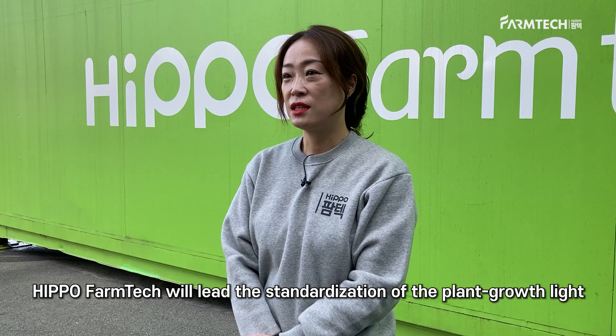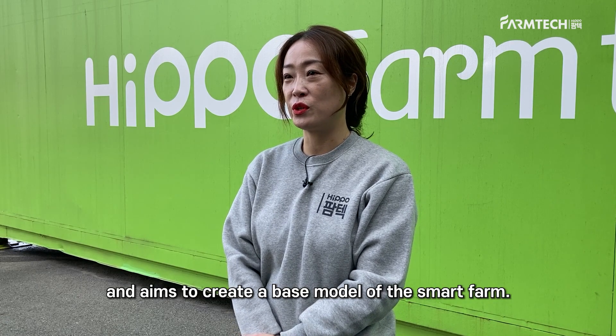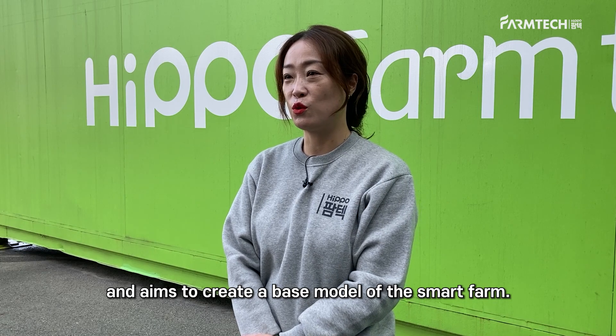Hippo Farmtech will lead the standardization of the plant growth light and aims to create a base model of the smart farm.